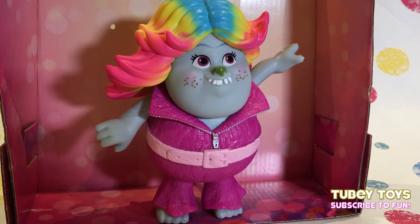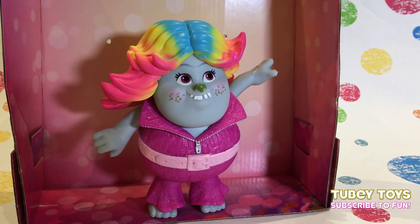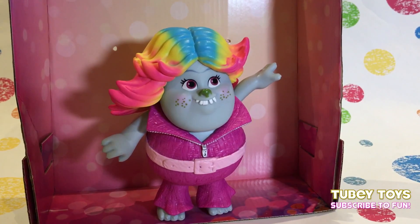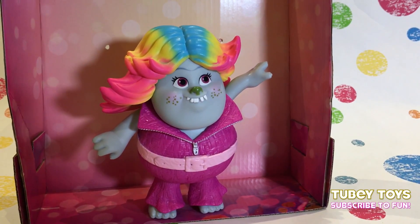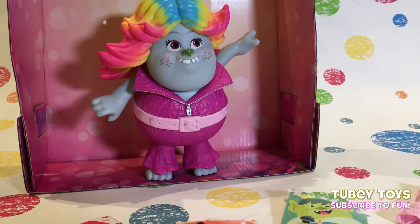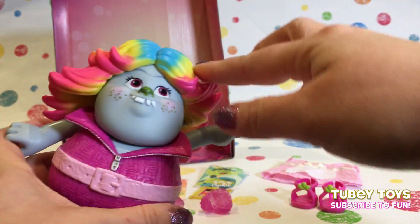She only becomes Lady Glitter Sparkles after — spoiler alert — when the Trolls jump on her head. She actually has a bald head with very few strands of hair, but that's typical with the Bergens. The Bergens aren't the prettiest people — they're all quite miserable and sad, which is why they all want to eat Trolls to be happy. But Bridget proves that you don't have to eat Trolls to be happy — happiness comes from the inside.